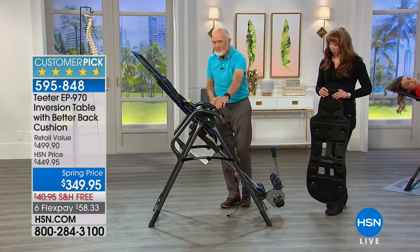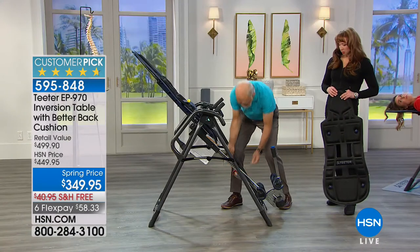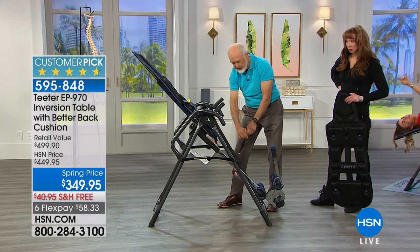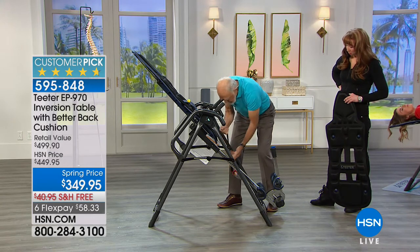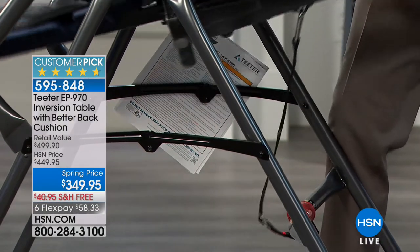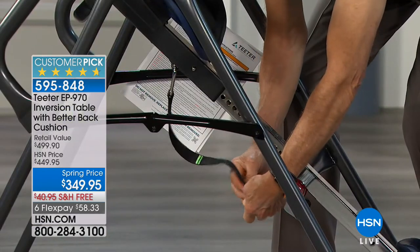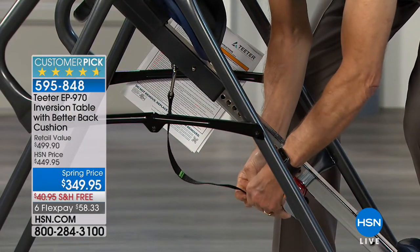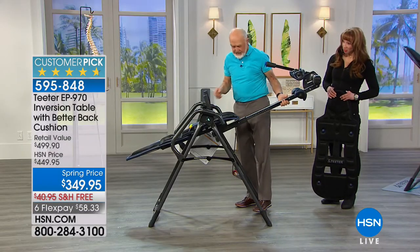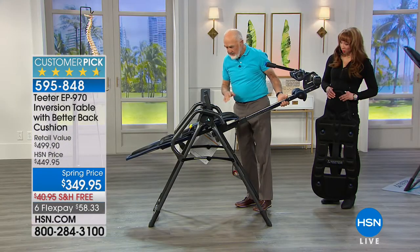Traction handles — this is my favorite upgrade. The three things you want to do before you invert: set your height — it's adjustable four foot eight to six foot six, 300-pound capacity. Then put the tether strap on — this allows you to preset the maximum angle. That's a little much for the first time. You can adjust this very easily; it's color-coded. The green stops at 25 degrees, but you can go in between.